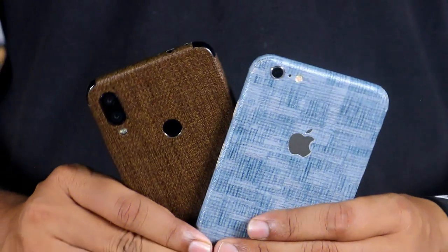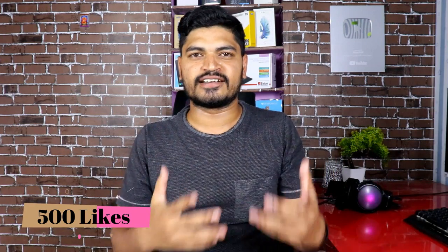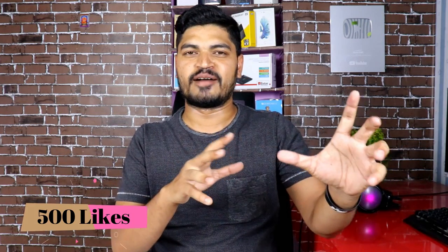What's up guys, welcome to this video. We have to talk about the Redmi Note 7 Pro launch. There is a lot of talk about the Redmi Note 7 Pro, and they will launch their phones. Today we have to look at their latest Redmi Note 7 Pro.